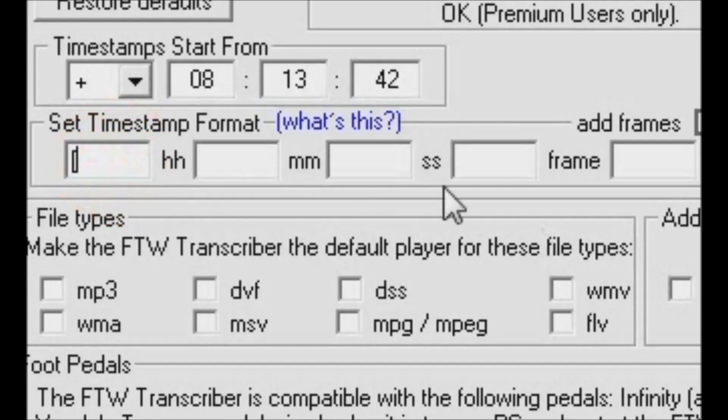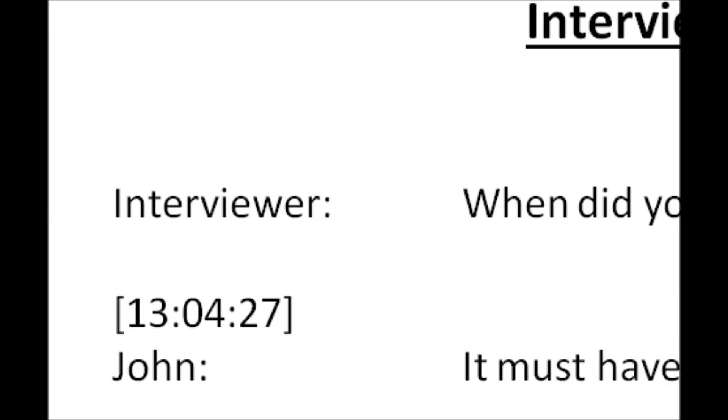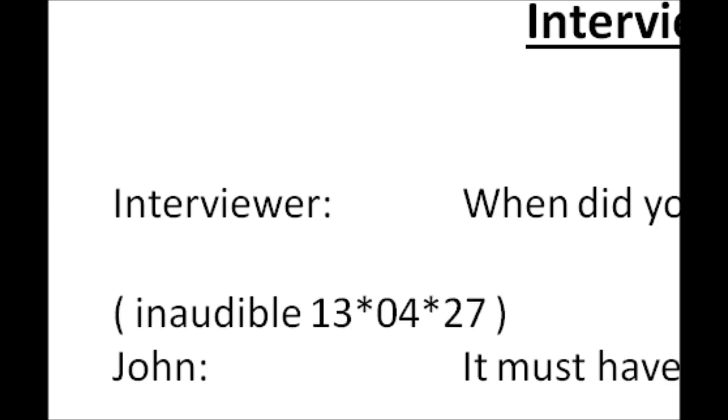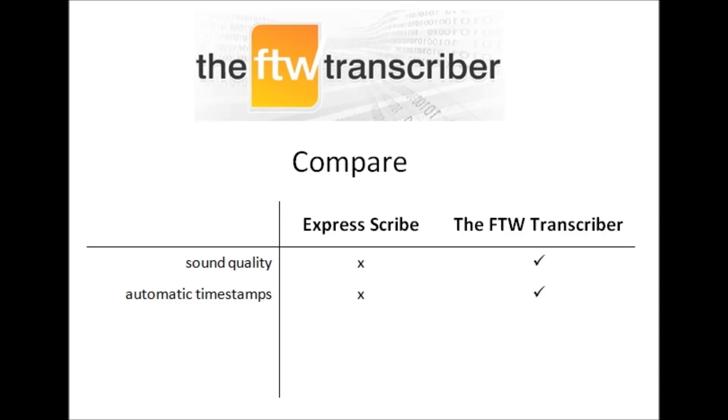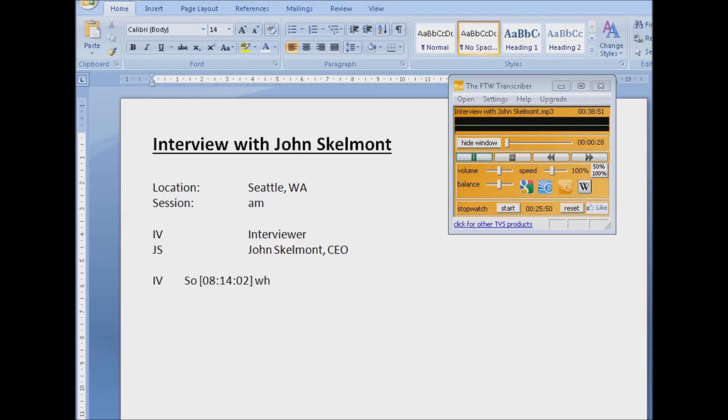Unlike ExpressScribe, the FTW Transcriber lets you configure the appearance of your timestamps in a variety of formats — or anywhere you like. You decide. Unlike ExpressScribe, with the FTW Transcriber your timestamps can start from any timing, not just zero.